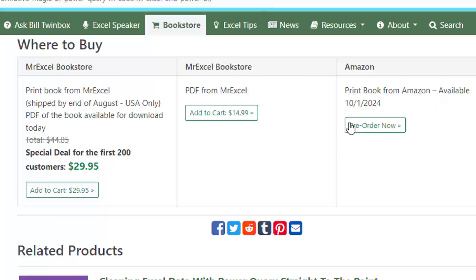I will ship you a print book as soon as I get them. You'll get the first copies and that's $29.95. And like immediately after you purchase, you can download a PDF of the book today, as soon as you purchase.